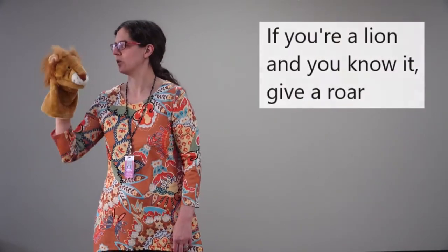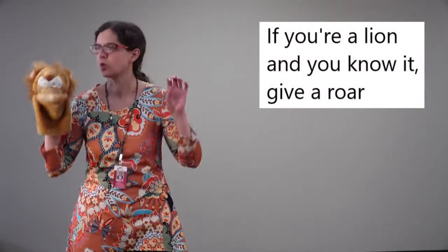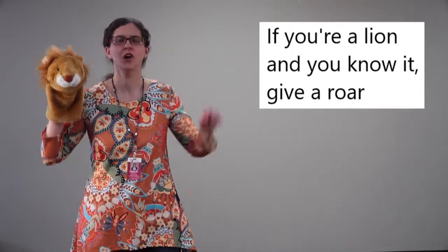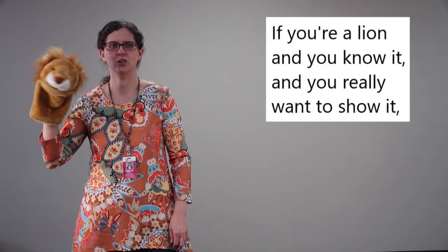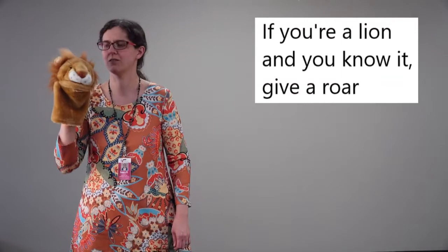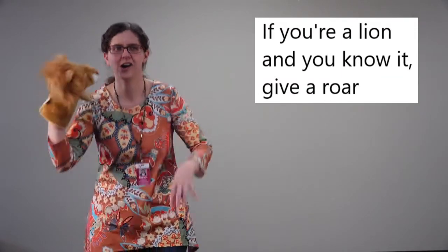Let's get the next animal. This one is a really, really big cat. If you're a lion and you know it, give a roar! Roar! If you're a lion and you know it and you really want to show it. If you're a lion and you know it, give a roar! Roar!